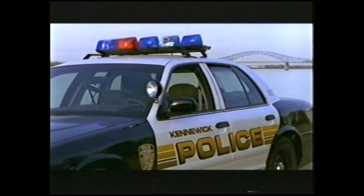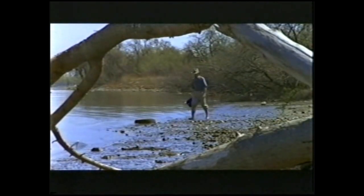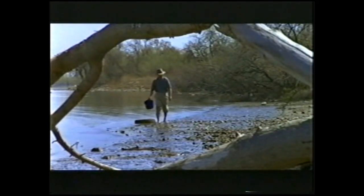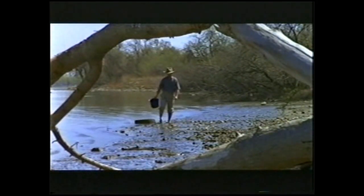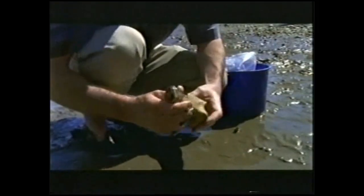Treating the case as a possible homicide, the police called in forensic investigator Jim Chatters. At the riverbank, he searched for the rest of the skeleton. Most of the large bones were visible. The big parts of the pelvis were there. There were parts of both thigh bones, pieces of both arms just lying right on the surface of the mud.